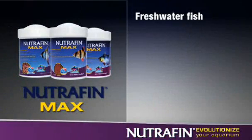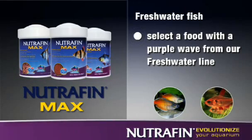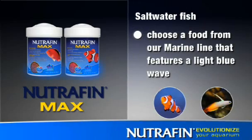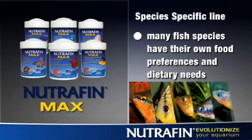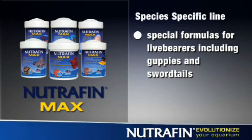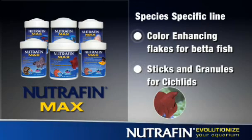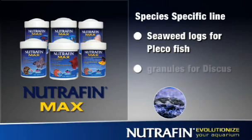For freshwater fish, such as rainbow fish and tetras, select a food with a purple wave from the freshwater line. For saltwater fish, including clownfish and gobies, choose a food from the marine line featuring a light blue wave. In the species-specific line, you'll find special formulas for live bearers including guppies and swordtails, color-enhancing flakes for betta fish, sticks and granules for cichlids, seaweed logs for pleco fish, and granules for discus. These formulas all feature a dark blue wave.